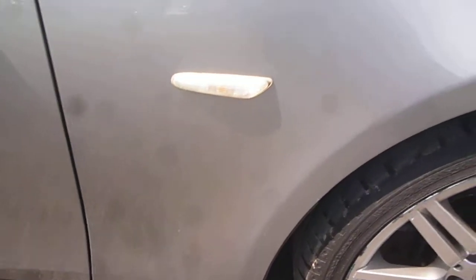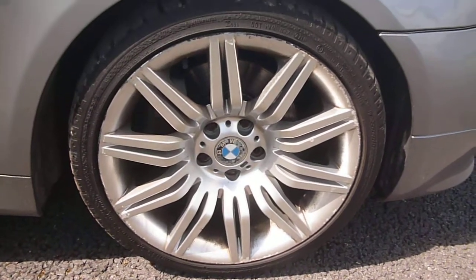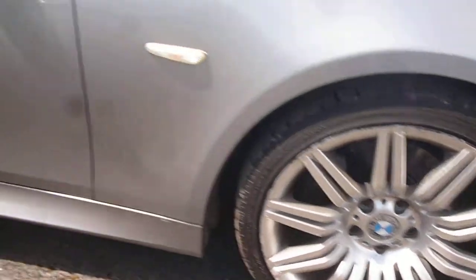The offside front wing is generally good, with only one or two very small little chips. Your offside front wheel is quite heavily scuffed. Your offside front door is again generally good, just one or two small little chips. Some very fine light scratches which will flatten buff out. We do have a scratch along the sill just here.